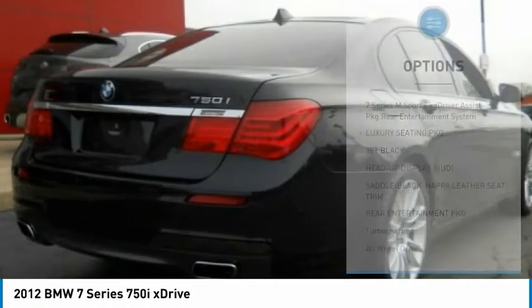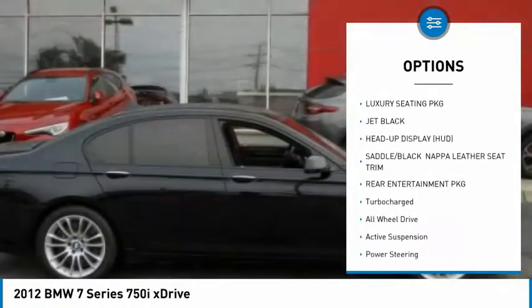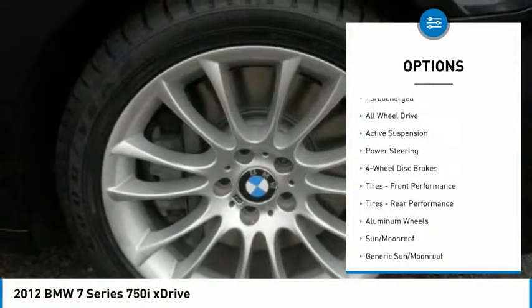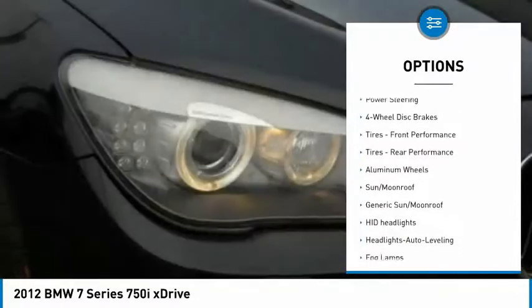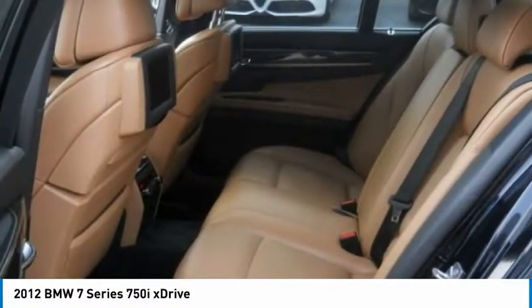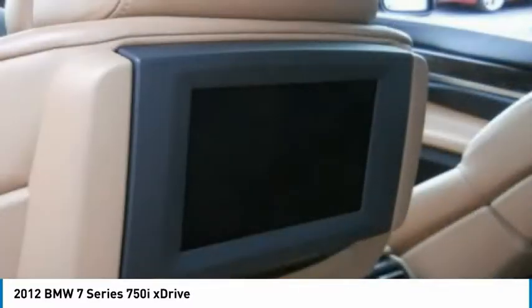Here are some of this vehicle's great options: traction control, steering wheel audio controls, anti-lock braking system, power passenger seat, power lift gate, backup camera, all-wheel drive, navigation system, keyless entry, and stability control.